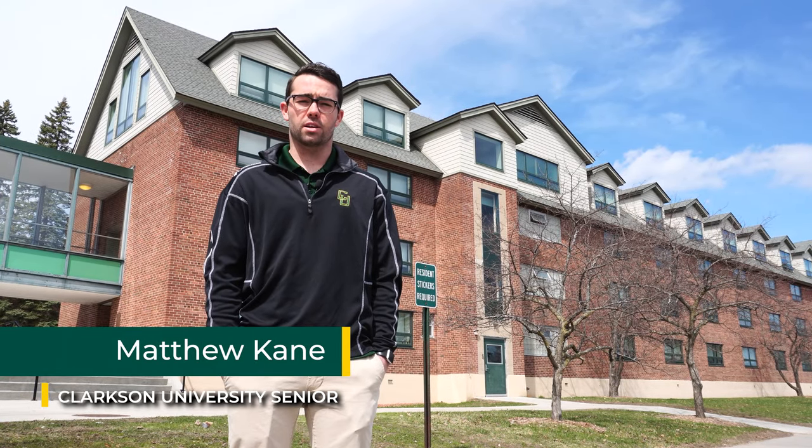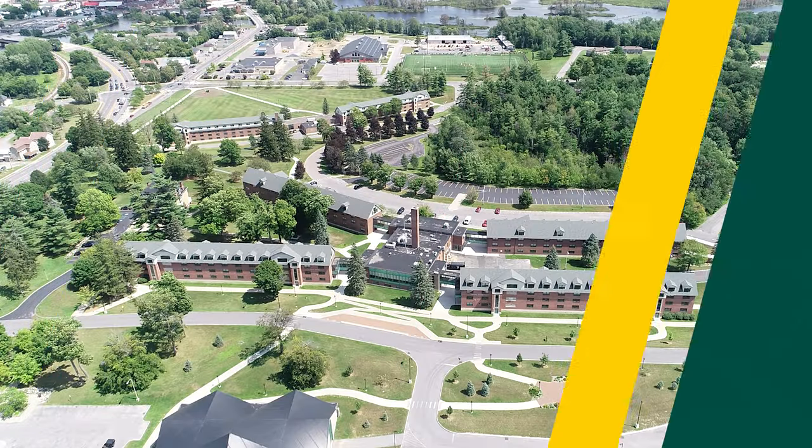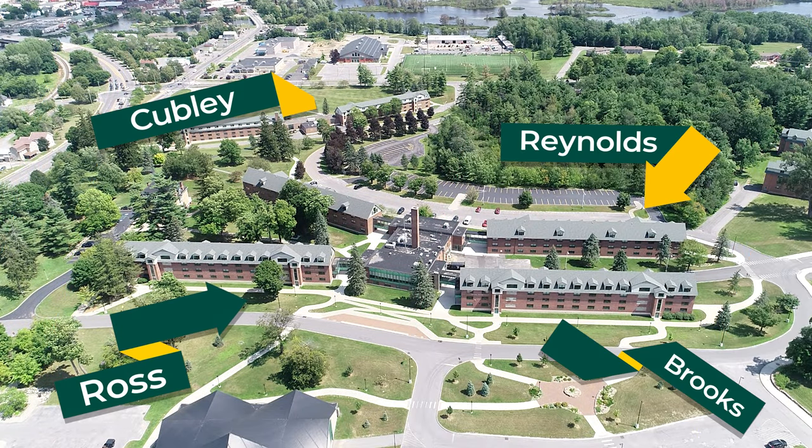Hey everybody, my name is Matt. I'm a senior here at Clarkson University. We're going to take a look at the Freshman Quad. The quad is made up of four buildings. Each building surrounding the center building is a residence hall, and the center building is where you'll find all of your resources.